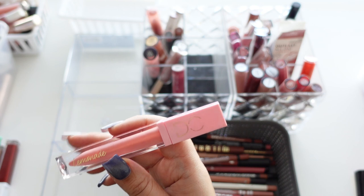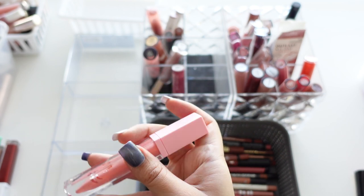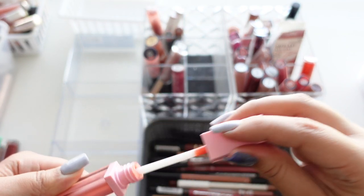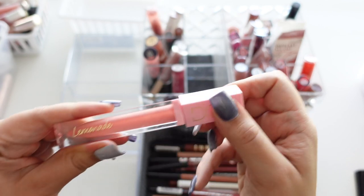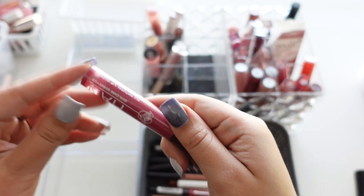Here we have a Dominique Cosmetics Lemonade Lip Gloss. I never really cared for it — the formula, the color, I never wore it. It smelled really nice but I had it for way too long.